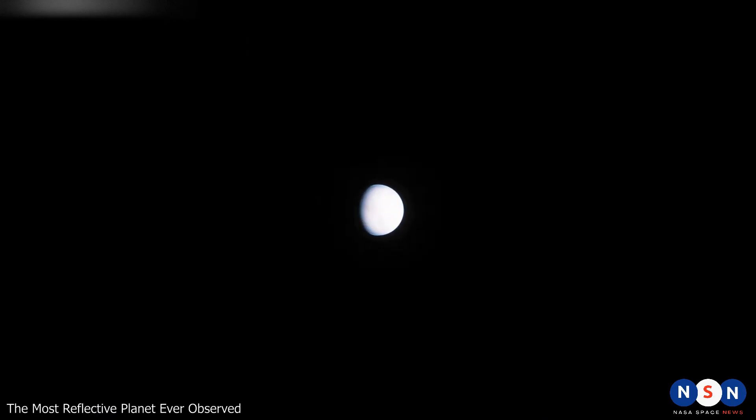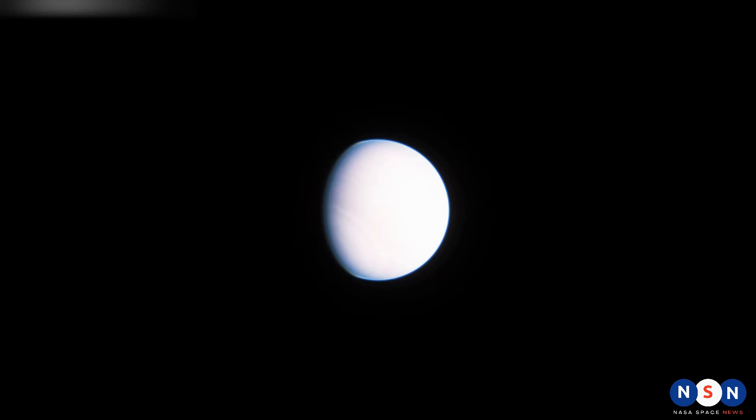These clouds are very reflective and scatter the starlight, making the planet look like a mirror in the sky.